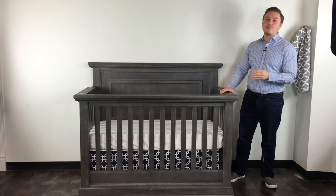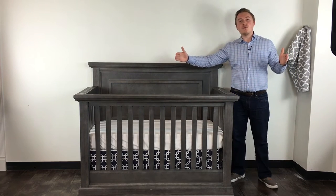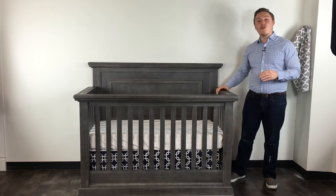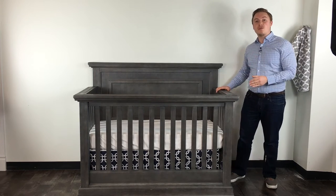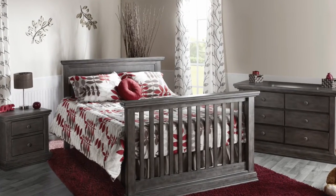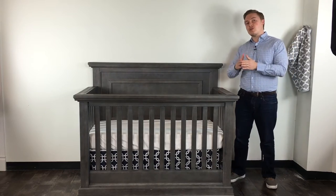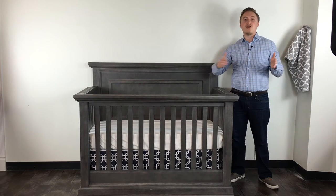These woods are designed to last the test of time. When you buy one of these products from Poli, it's going to last from day one all the way into the future, which is why it's designed to convert to both a toddler bed and a full-size bed for your child. Those rails — both the toddler rail and the conversion kit — can be purchased to extend the length of this crib as your child grows.